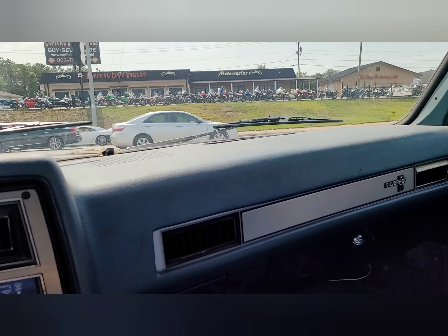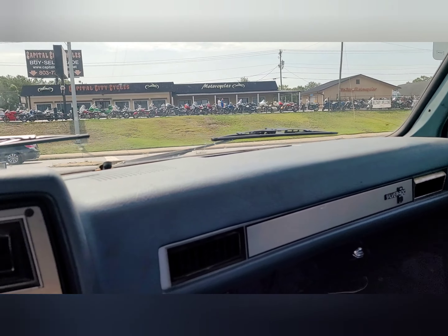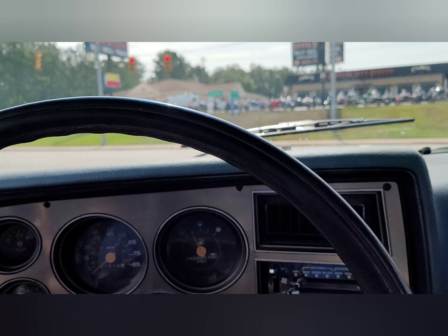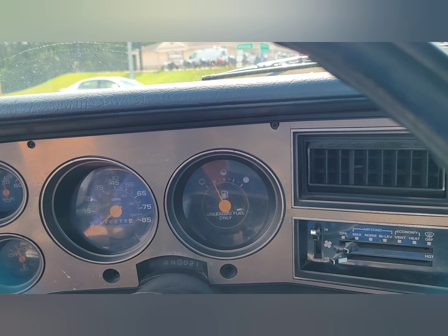It was stolen from the current owner in Columbia, South Carolina at 3 o'clock in the morning. Yeah, that is not very much AC.